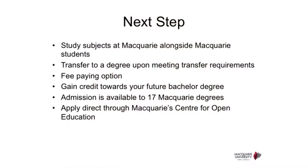The second pathway is Next Step. It is a great pathway that allows you to study Macquarie subjects directly. You can choose units and study alongside regular university students. The units you undertake in Next Step will be recognised towards your Macquarie degree. This pathway offers entry into 17 Macquarie degrees, subject to meeting all entry GPA requirements. Applications are open via the Centre for Open Education, who are here tonight.